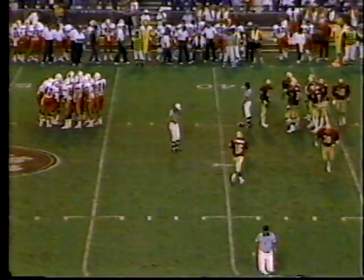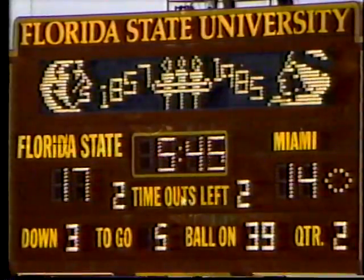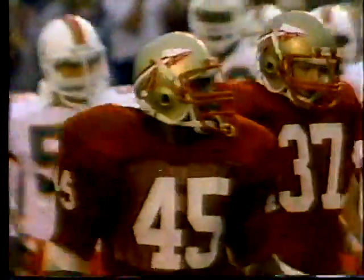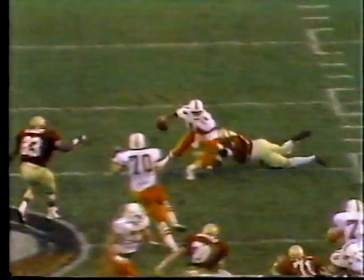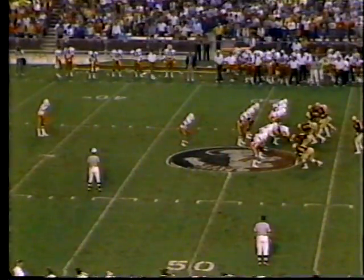Still third down against the Seminoles — third and five. And again, Testaverde is sacked. Isaac Williams, who was penalized a minute ago, is first to get there — number forty-five. He's not only strong, he's quick — very quick. I talked to him yesterday; he said sacking a quarterback is his favorite item, and that's what he does right there. The third sack of the day on quarterback Vinny Testaverde. I said at the top of the show that pressure on Vinny would be the key.